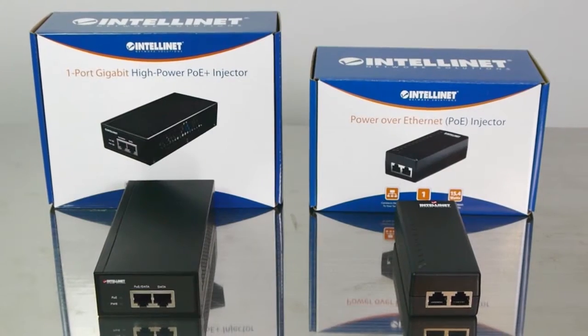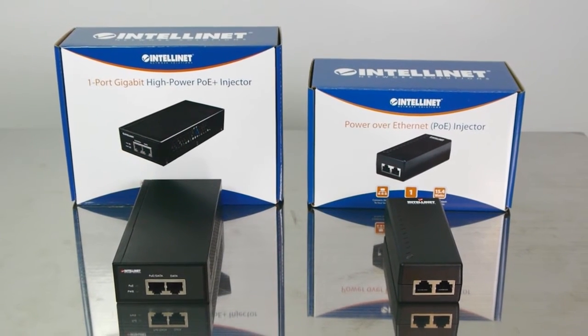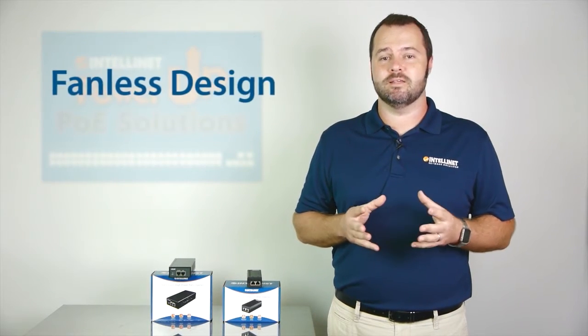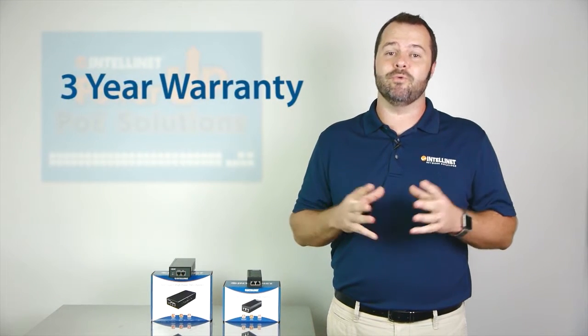Let's start with their similarities. Both PoE injectors will save you money by powering up an individual device and communicating within your existing network. They offer short-circuit, overload, and high voltage protection. They feature a fanless design which allows for completely silent operation, and they come with a three-year warranty.